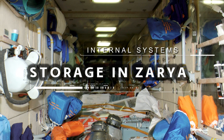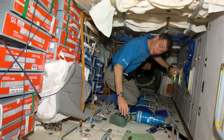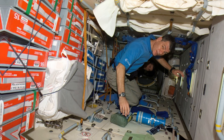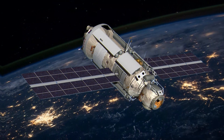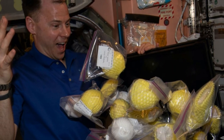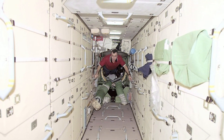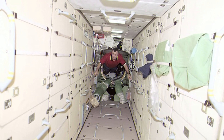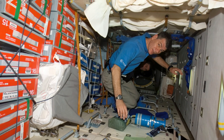The Zarya module serves a critical function in terms of storage, providing essential space for storing various supplies and equipment necessary for the station's operations and the well-being of the crew. Storage within Zarya encompasses spare parts, scientific instruments, and consumables like food and personal items. The module's design allows for efficient organization and accessibility to these stored items, contributing to the overall functionality of the ISS. Proper storage management is crucial for maintaining a well-organized and operational space station.